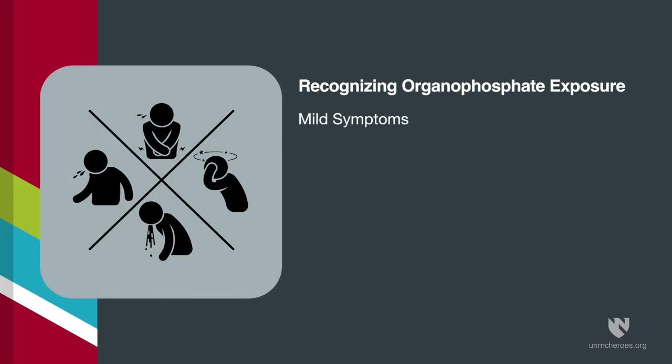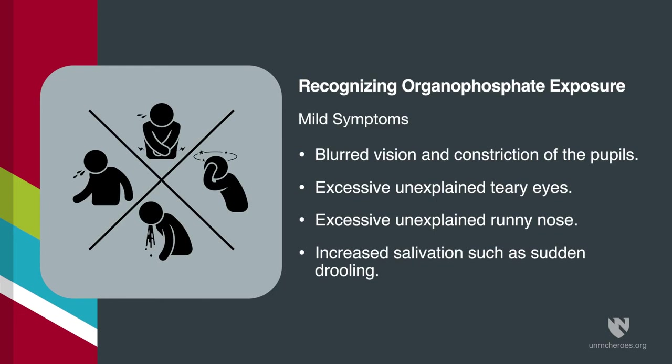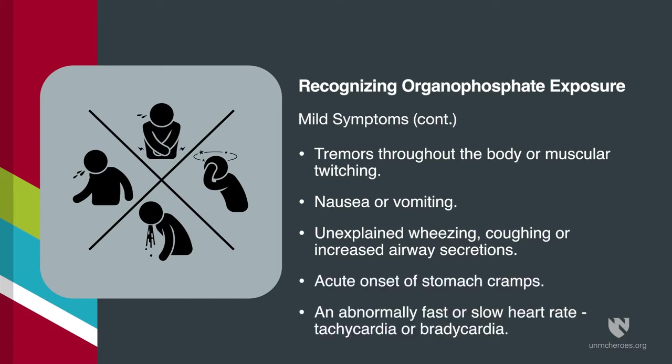Mild symptoms of organophosphate exposure include: blurred vision and constriction of the pupils, excessive unexplained teary eyes, excessive unexplained runny nose, increased salivation such as sudden drooling, chest tightness or difficulty breathing, tremors throughout the body or muscular twitching, nausea or vomiting, unexplained wheezing, coughing or increased airway secretions, acute onset of stomach cramps, and an abnormally fast or slow heart rate — tachycardia or bradycardia.